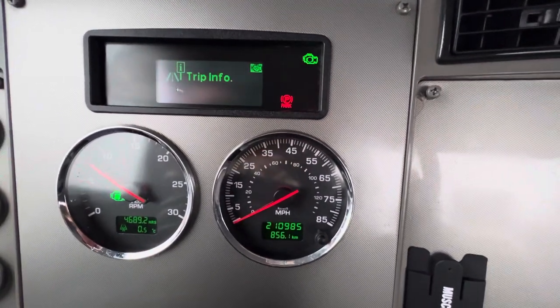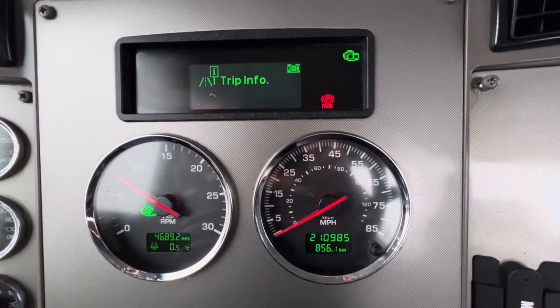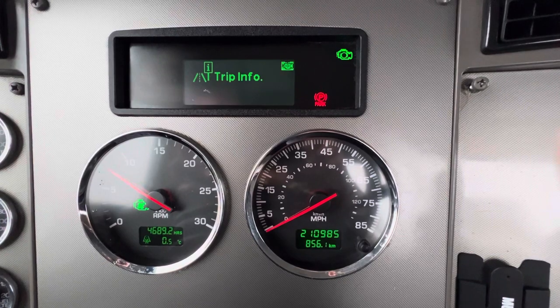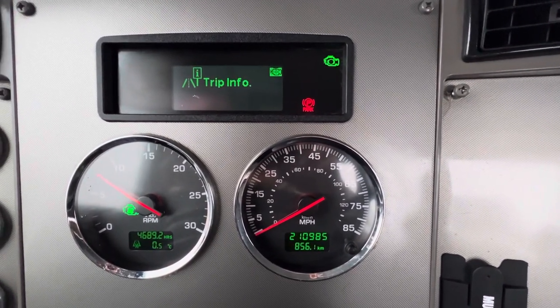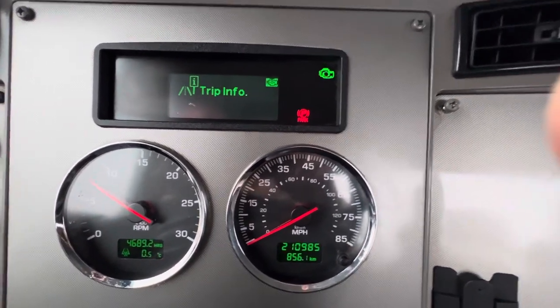210,985 miles — which is not correct from what I told you in my other video. Correction there. 4,689 engine hours. I don't know why the mileage is off from what we originally had — we're not trying to get one over on you.